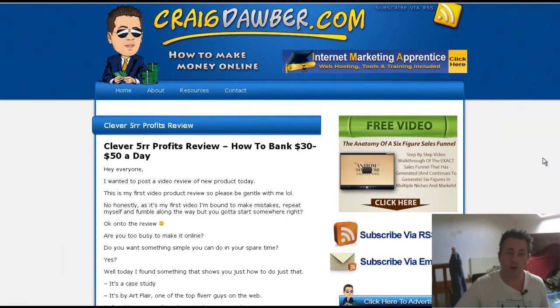Hello and welcome to another product review over at craigdorber.com. I want to get to another product review today but before I do that I just want to tell you a few things about what are happening over at craigdorber.com in case you see some changes.